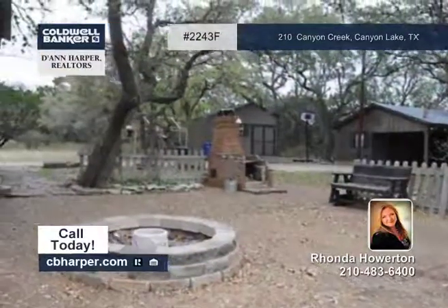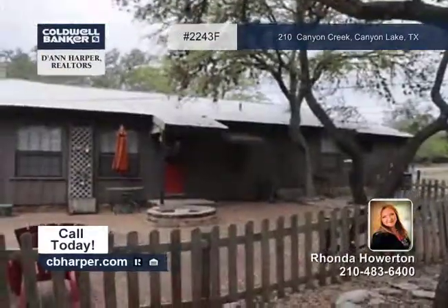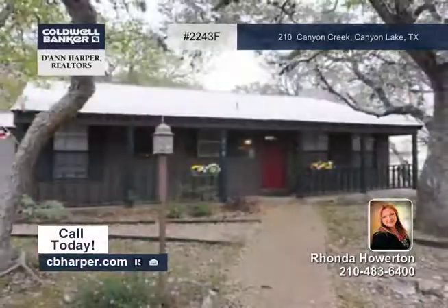This home is a wonderful weekend retreat and is situated in a great location. Come see this fantastic property with Rhonda.